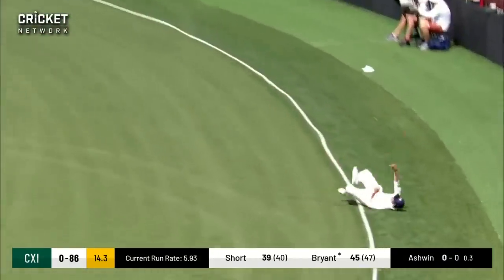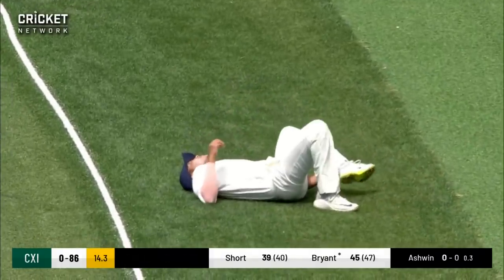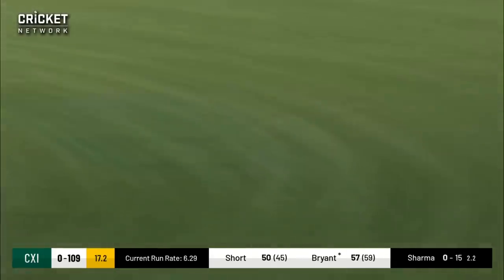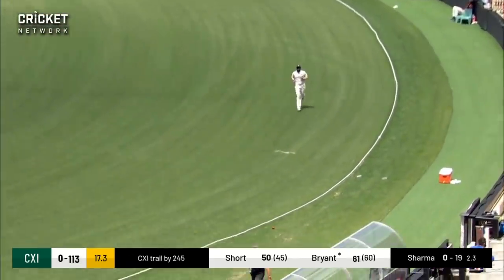There's a chance and he's parried it over — pretty sure he's done some damage to his ankle as well. This is a chance, but the way that the Australians, or the CA XI, have been playing, they've been playing carefree and bold.